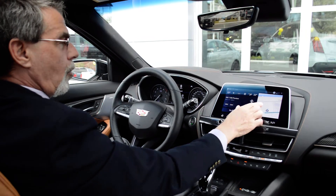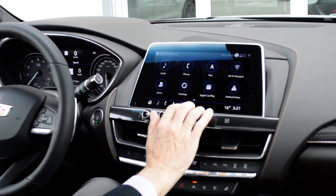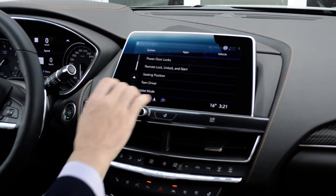Number one, home screen, into vehicle settings, all the way down, and into Teen Driver.